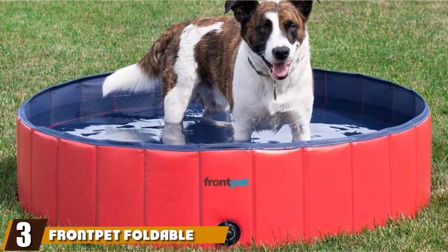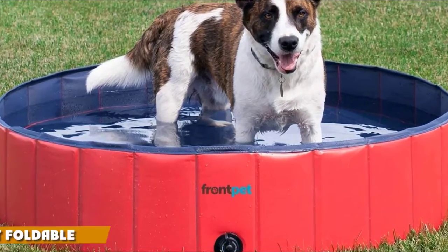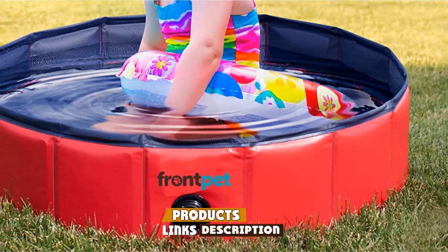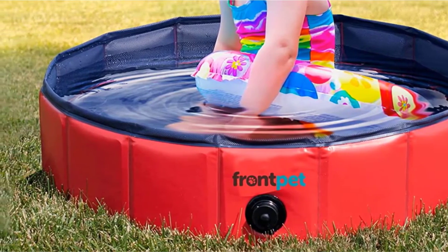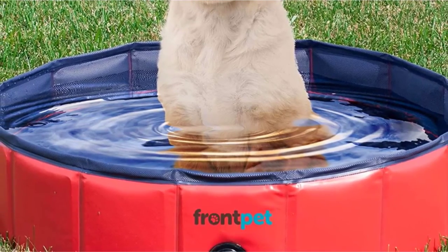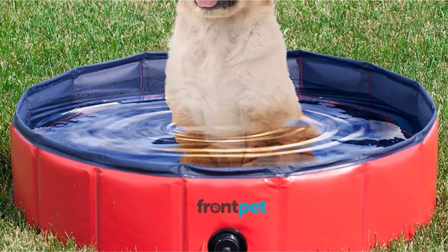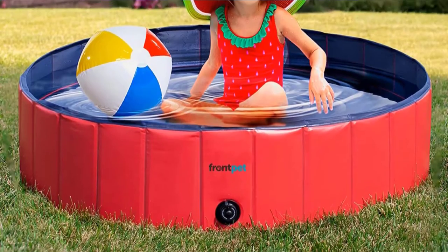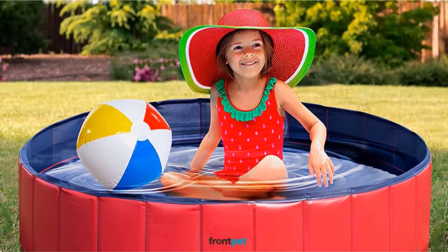The number three position is held by the Front Pet Foldable Dog Pool. From its bright and appealing look to its well-constructed reinforced sides and scratch-resistant floor, this pool has a lot to offer. Available in three sizes from small to large and from 8 to 12 inches in depth, it is an easy-to-use, easy-to-carry option that is as suited to human toddlers as it is to precious pups. Pet parents report it stands up to general wear and tear well, although it may be damaged fairly easily by aggressive chewers or sharp claws. Another very appealing aspect of this dog pool is its very reasonable pricing.